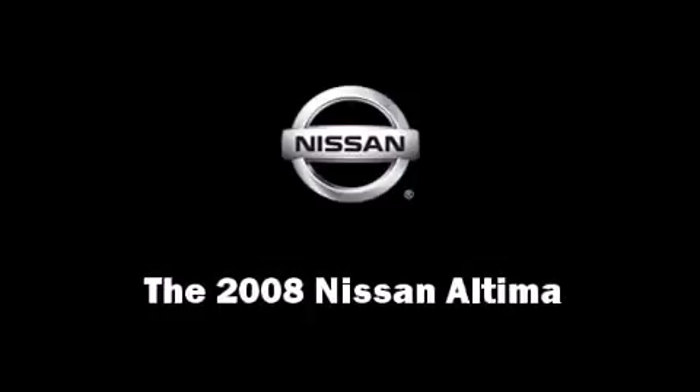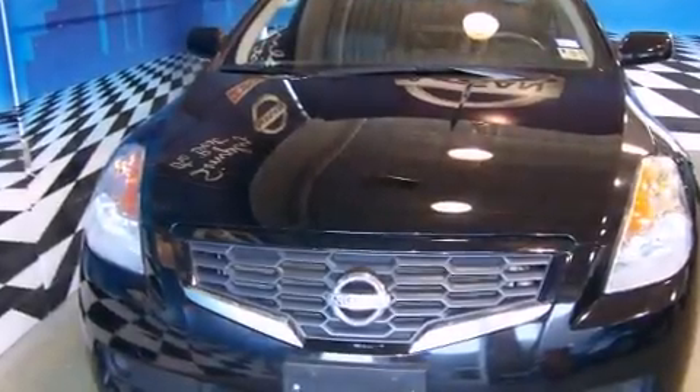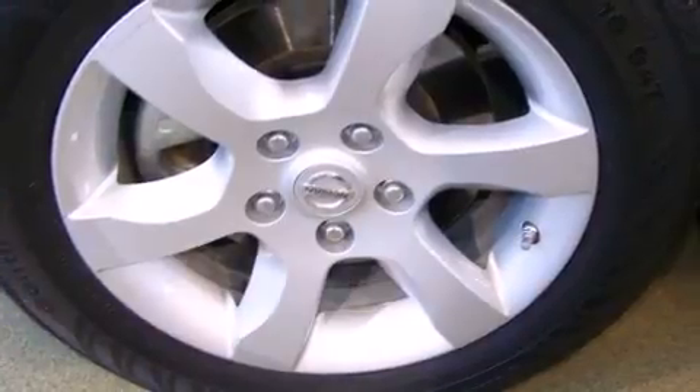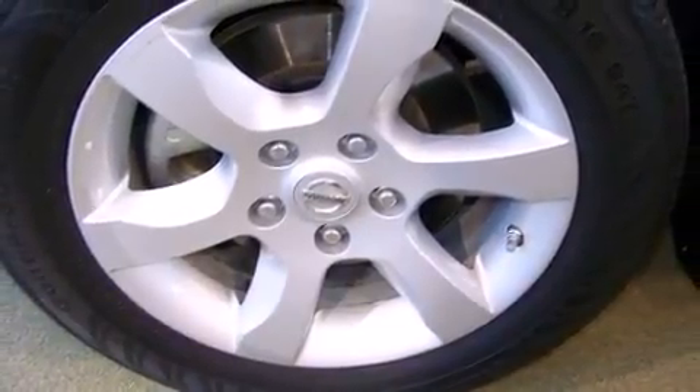Climb inside the 2008 Nissan Altima. With fewer than 50,000 miles on the odometer, this compact vehicle proves that good things do come in small packages.